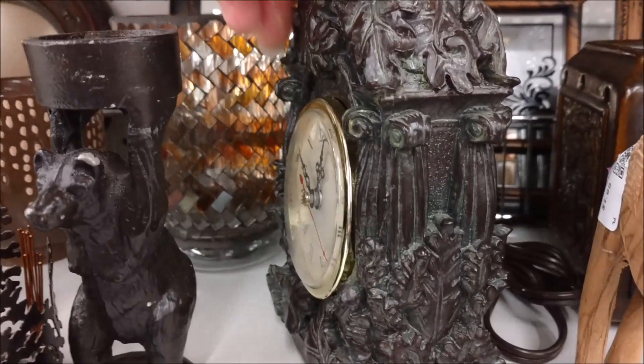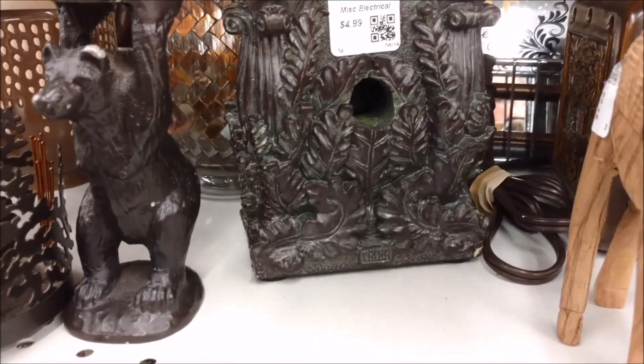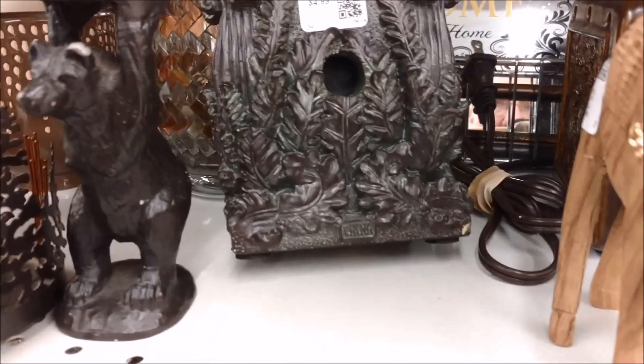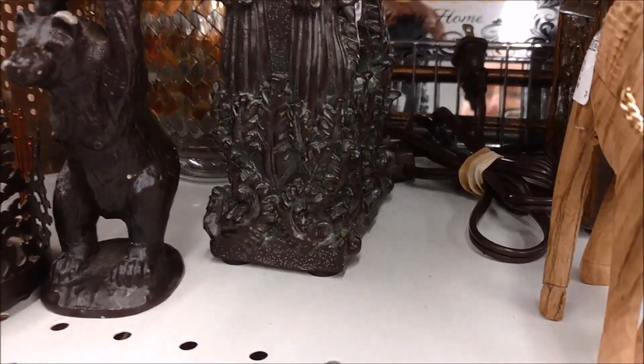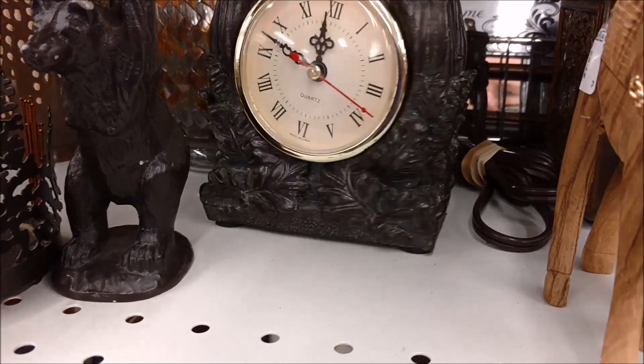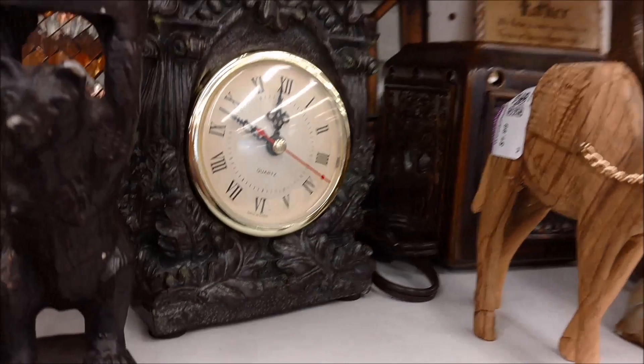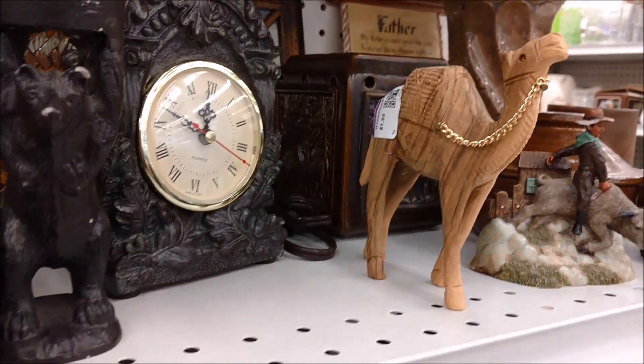Just look at all of the details on this clock. I'm almost tempted to go back to the store and see if they still have it, but I don't have room for many more things on the fireplace mantel. And I don't need another clock that doesn't work in my life, so it's probably best I passed it up.